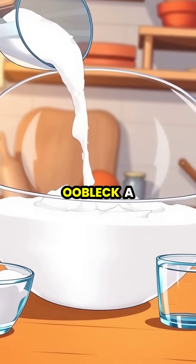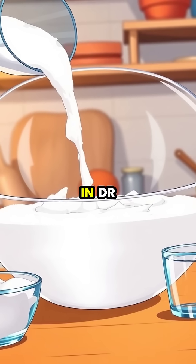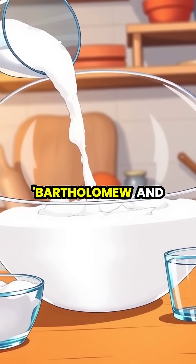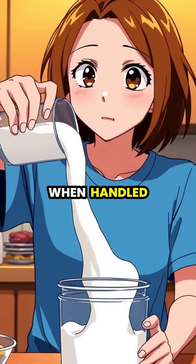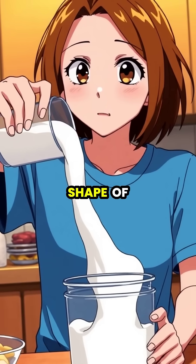One of the most common examples you can make at home is oobleck, a simple mixture of cornstarch and water, named after a substance in Dr. Seuss's book Bartholomew and the Oobleck. When handled gently, oobleck flows freely like a liquid, easily taking the shape of its container.